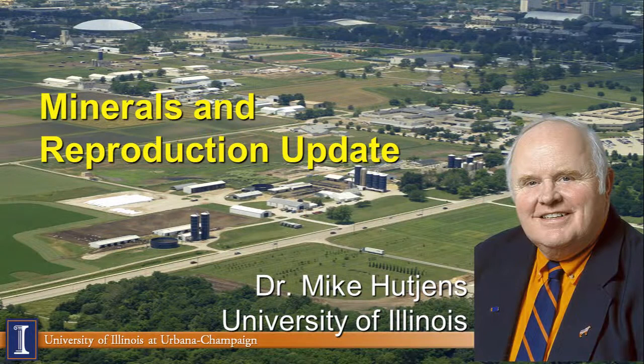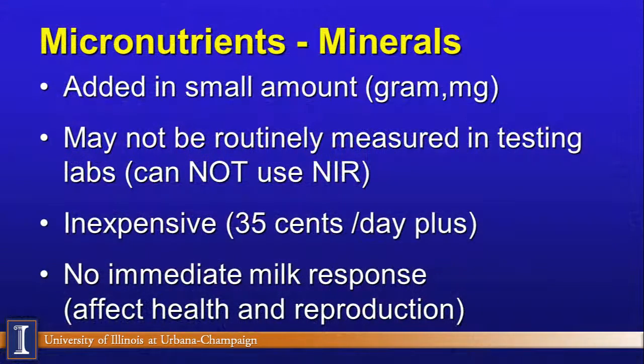This topic — minerals and reproduction — is important, and we're going to give you a quick update on some of the nuances and opportunities in this phase of the feeding program. Let's begin by talking about what I call micronutrients: minerals, vitamins, and additives fall into that category. We call them micronutrients because we normally add these in small amounts — grams of calcium, milligrams of zinc — not like 50 pounds of dry matter or four kilograms of protein.